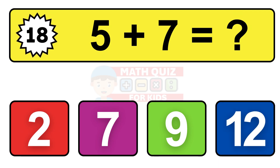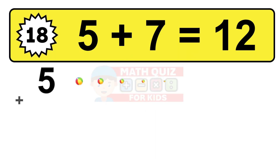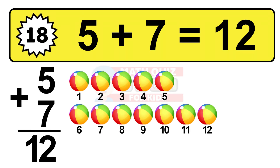Question eighteen. Five plus seven equals what? The answer is five plus seven is 12. Let's count it: one, two, three, four, five, six, seven, eight, nine, ten, eleven, twelve.